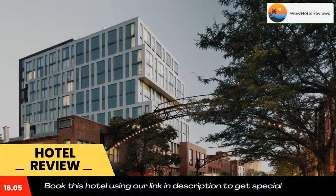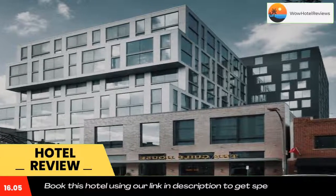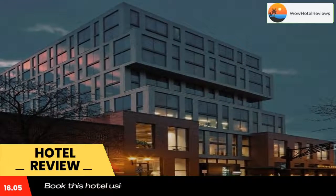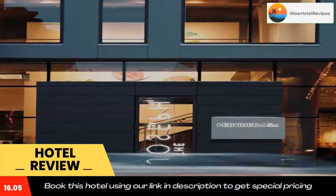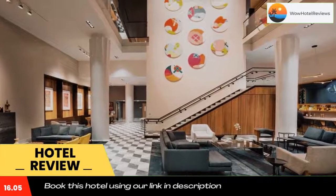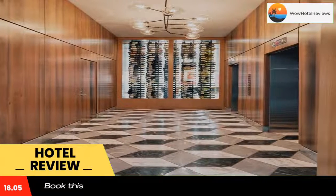The four-star hotel has air-conditioned rooms with a private bathroom. The property provides a 24-hour front desk, room service, and luggage storage for guests. Every room comes with a desk. Le Méridien Columbus The Joseph has certain units with city views, and every room has a coffee machine.